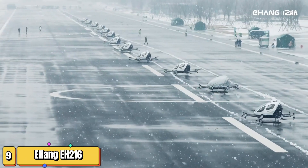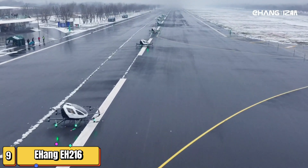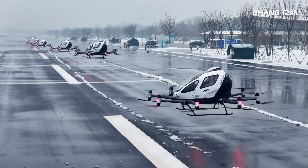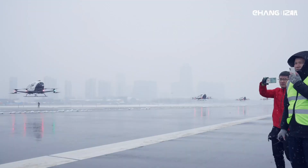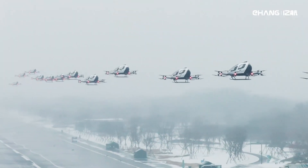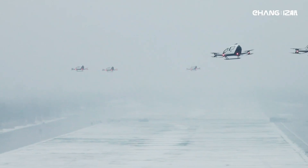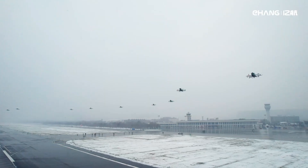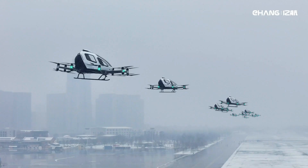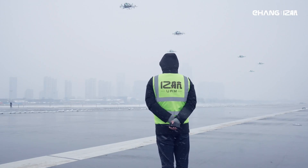I'm sure you've heard the news — urban air mobility is taking off, and the Ehang EH-216 is leading the charge. Picture this: no more traffic jams, no more long commutes, just smooth, swift and spectacular flights over the city. The Ehang EH-216 is an autonomous aerial vehicle, or AAV, set to revolutionize the way we move. With space for two passengers, this electric flying taxi promises zero emissions and a quiet ride. Its state-of-the-art design features multiple safety redundancies, ensuring a secure journey every time. Imagine zipping from downtown to the airport in minutes, all while enjoying a panoramic view of the skyline.